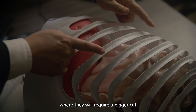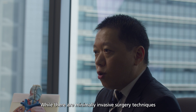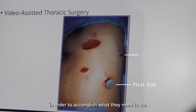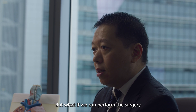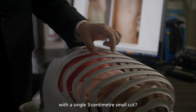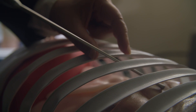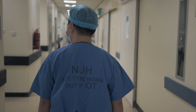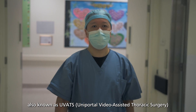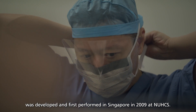Most of the time, lung surgeons are trained to do open surgeries, which require a bigger cut to accomplish the surgery. While there are minimally invasive surgery techniques, many surgeons would still require three to four cuts in order to accomplish what they need to do. But what if we can perform the surgery with a single three-centimeter small cut? What would that mean to our patients? Single incision keyhole surgery, also known as UVATS, was developed and first performed in Singapore in 2009 at NUHCS.